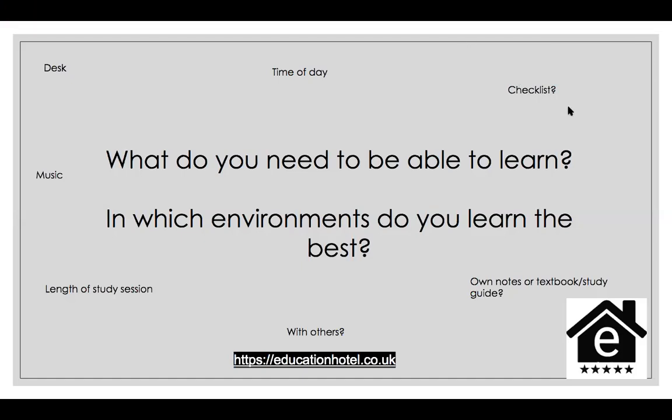So in what environments do you learn the best? You might say: I need a desk, I want to work at the start of the day, and I want to be done by three. Or you might say: my revision is only going to be three to five, I like a checklist, I'll use a textbook or study guide, I prefer to learn on my own but like to be tested by others, my ideal study session is around 30 minutes, and I don't like any music.